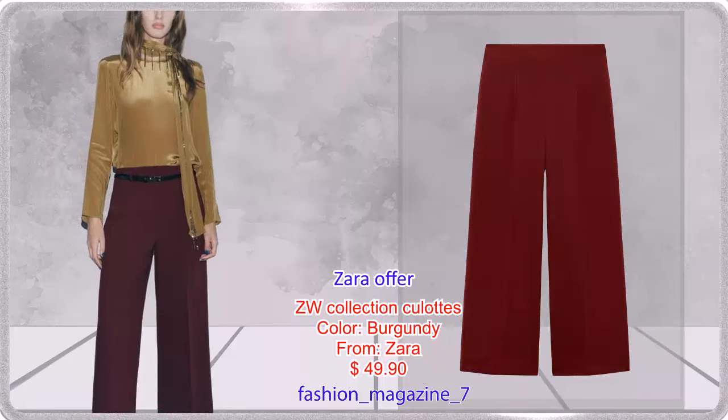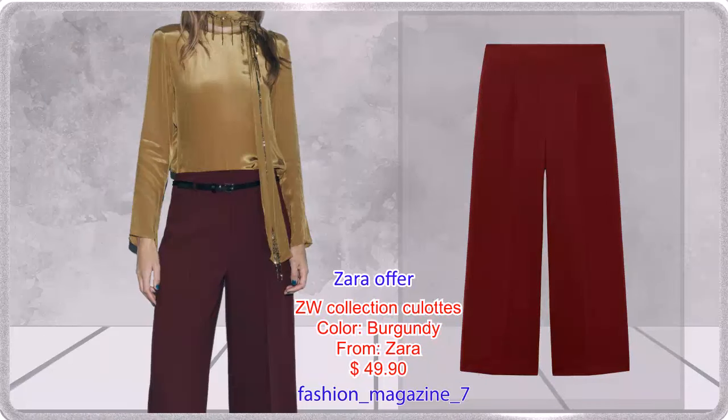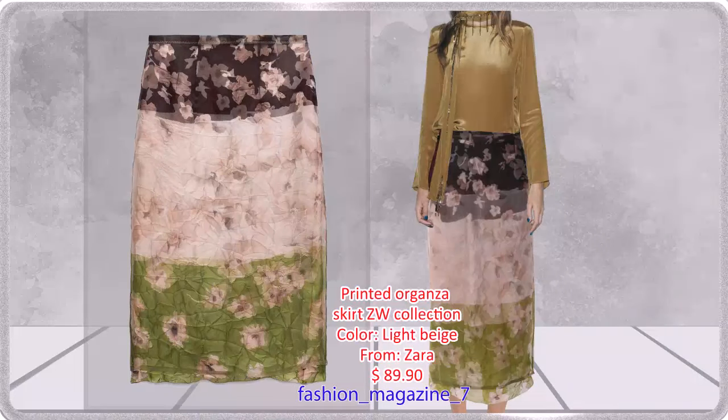Wide Leg Culottes Style Pants with Side Hidden Inseam Zip Closure — compatible with the top model. Midi Skirt with a Mid Waist made of Organza, Contrasting Front, Interior Lining, and Hidden Inseam Zip Closure.